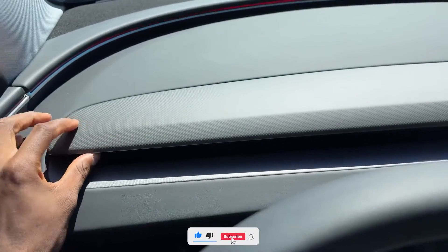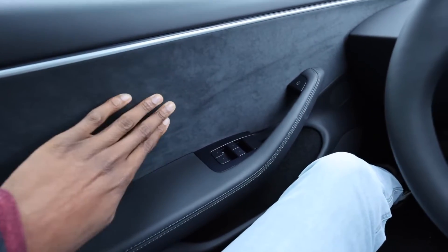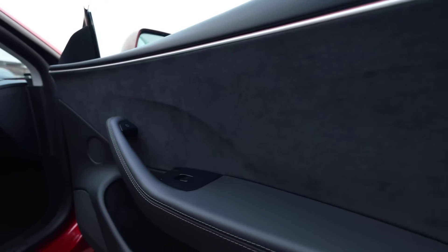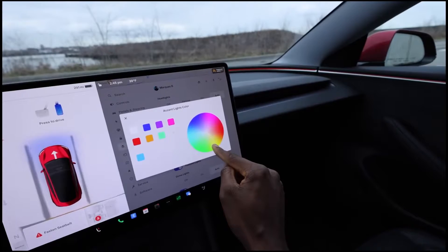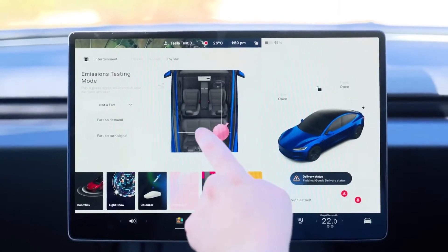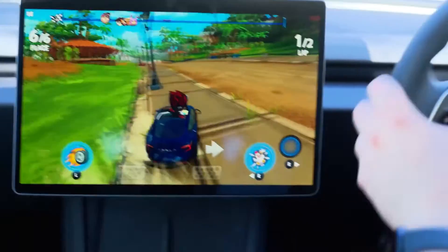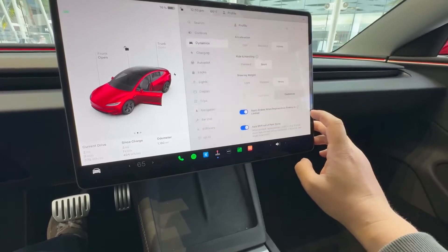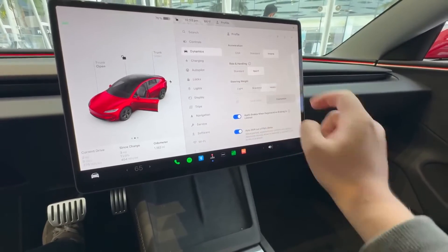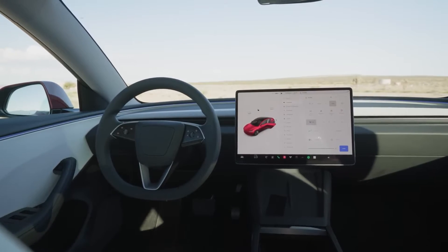Significant improvements have also been made to the interior materials. There are touches made of Alcantara that have a plush feel to them. Another pleasant feature that gives the interior a more upscale vibe, particularly on nighttime rides, is the LED ambient lighting throughout. To fit your mood, you can even change the ambient lighting color. Tesla's famed infotainment system, which has been redesigned with a faster and more responsive CPU, is housed in the center console. The total experience is enhanced by the remarkable smoothness and intuitiveness of everything on the screen. In terms of in-car software, Tesla is still at the forefront.